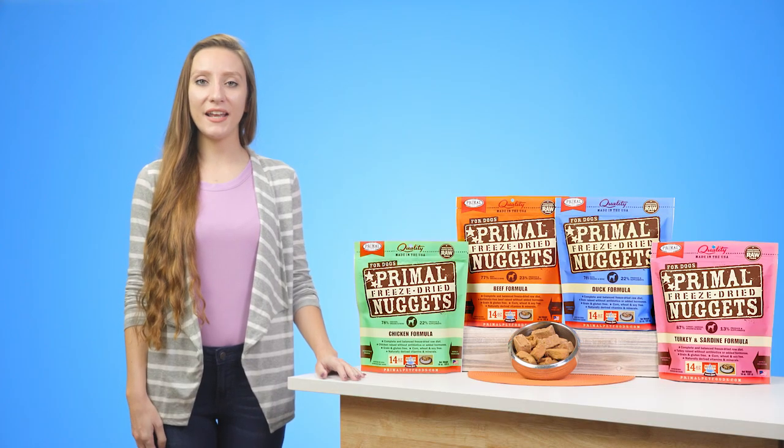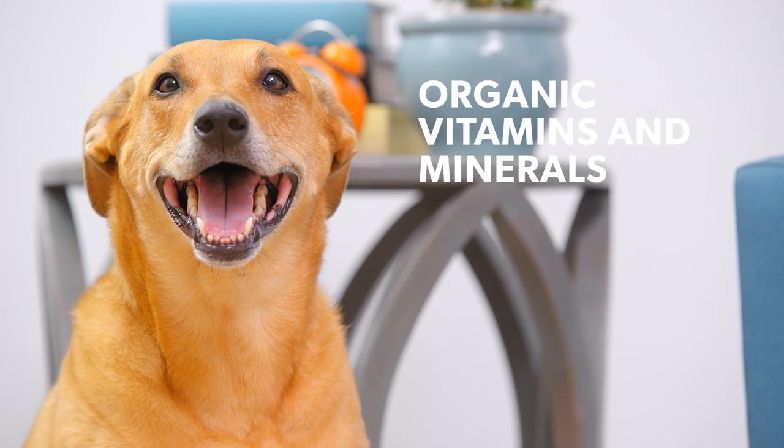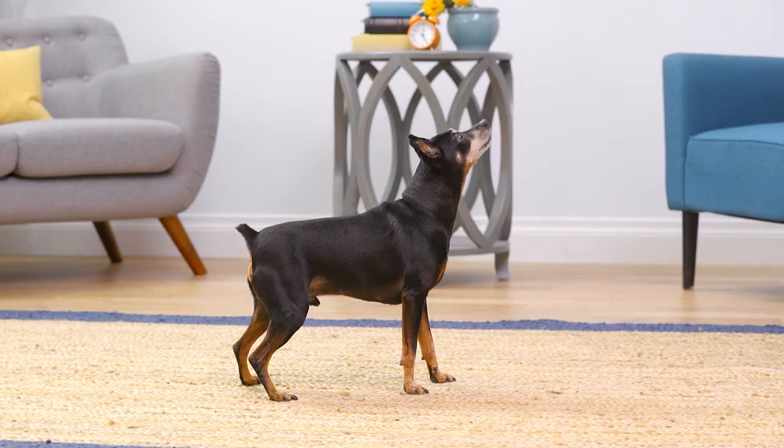Primal uses whole food ingredients, including certified organic produce and unrefined certified organic vitamins and minerals to help boost your dog's overall health.